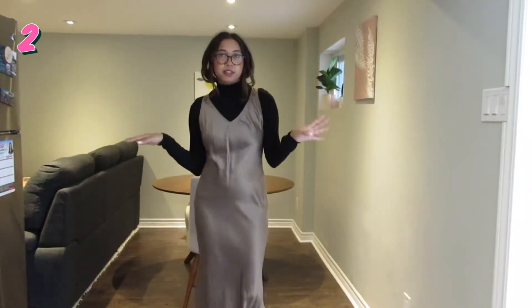Same dress, different style — layering a little differently with a black turtleneck underneath.